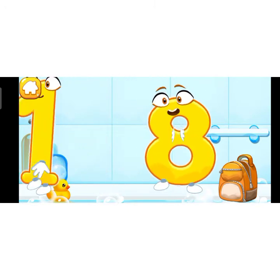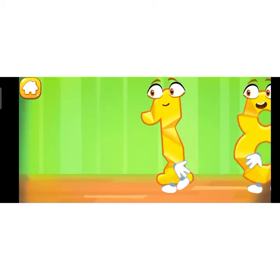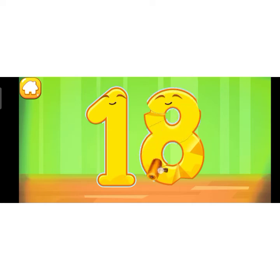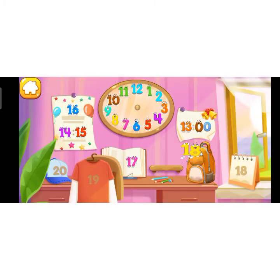Done! Smooth out the number 18. Cool! Put the number 18 in its place. You're our savior!